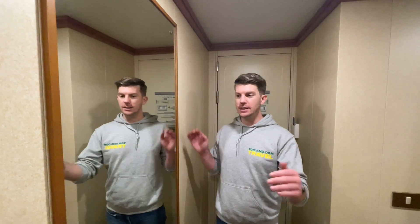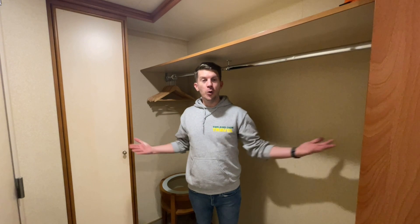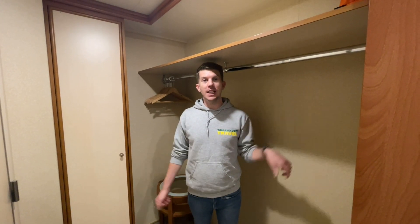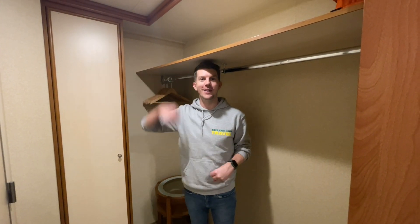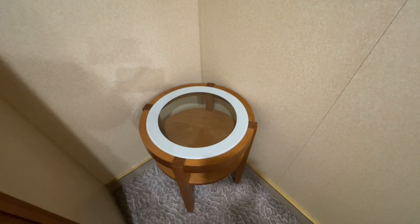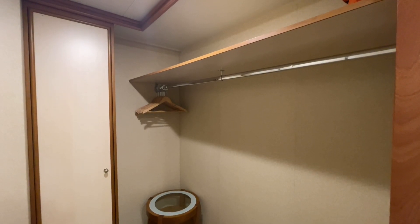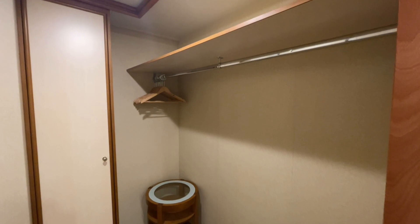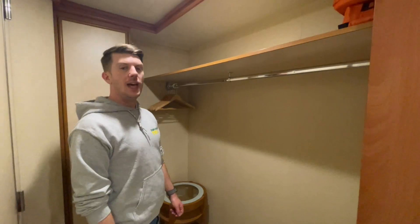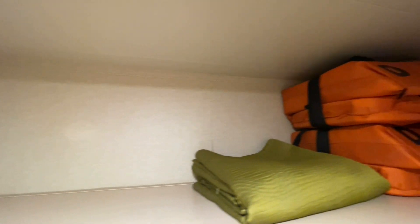As you walk in there is a full-length mirror on your right, and in this cabin there is a full walking wardrobe that is as tall as me. There is also a little side table — no idea what that's for, but if we find out we shall let you know. There are plenty of coat hangers in this wardrobe, but if you need more just ask your cabin steward.